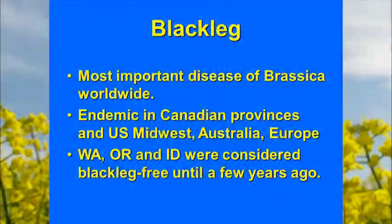Blackleg, if it does move into this area, would really become a game changer. It's certainly the most important disease of brassica worldwide. It's endemic in the Canadian provinces and the Midwest, and also Australia and Europe. We're one of the few places in the world that had been able to grow these oilseed crops without this disease. Washington and Idaho were considered blackleg free.